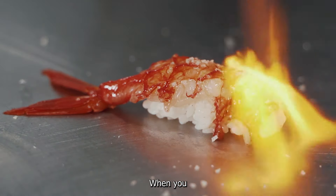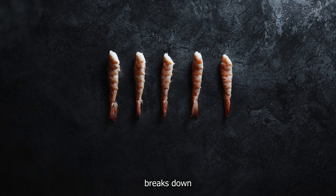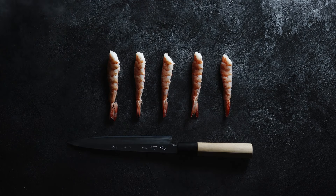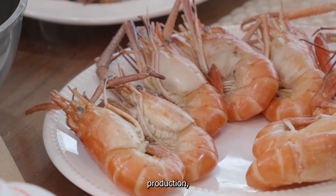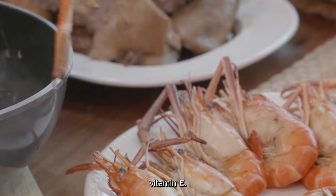Collagen is a protein made up of amino acids. When you consume collagen-rich foods like fish and shellfish, your body breaks down the collagen into amino acids, which can then be used to support your body's own collagen production. Fish and shellfish are also rich in other nutrients that support collagen production, such as zinc, copper, and vitamin E.